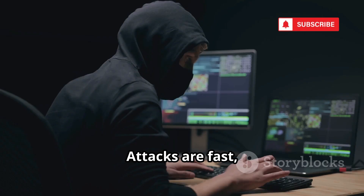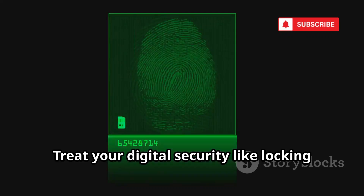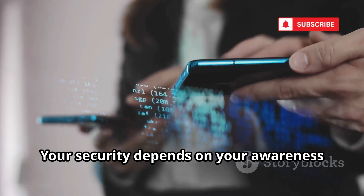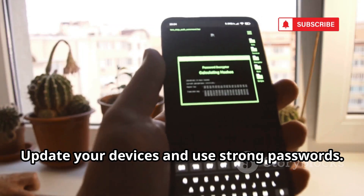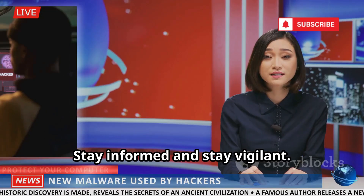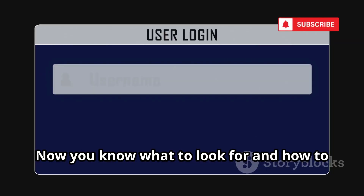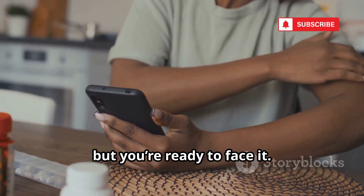Stay proactive, not reactive. We've seen how quickly your digital life can be compromised. Attacks are fast, silent, and devastating — but fear isn't the answer. Preparedness is. Treat your digital security like locking your front door: a simple, necessary precaution. The tips we've shared are your digital deadbolts. Don't trust blindly — verify, question, and think before you click. Update your devices and use strong passwords. These aren't just tips; they're survival skills. Threats will evolve, so must your defenses. Stay informed and stay vigilant. Your digital life deserves protection. Hackers are relentless, but knowledge is your power. Now you know what to look for and how to defend yourself. Stay safe out there.